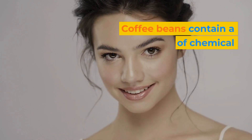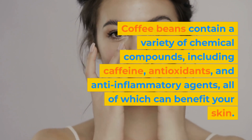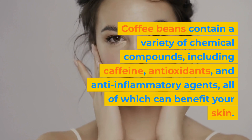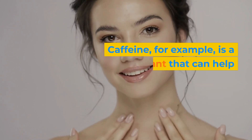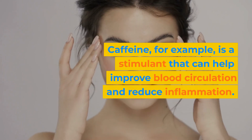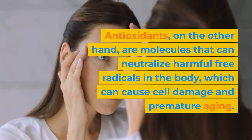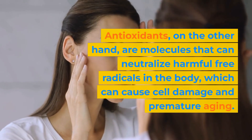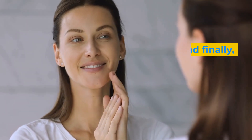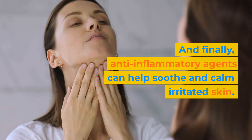Coffee beans contain a variety of chemical compounds, including caffeine, antioxidants, and anti-inflammatory agents, all of which can benefit your skin. Caffeine, for example, is a stimulant that can help improve blood circulation and reduce inflammation. Antioxidants, on the other hand, are molecules that can neutralize harmful free radicals in the body, which can cause cell damage and premature aging. And finally, anti-inflammatory agents can help soothe and calm irritated skin.